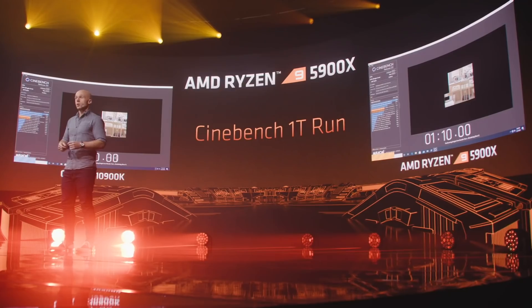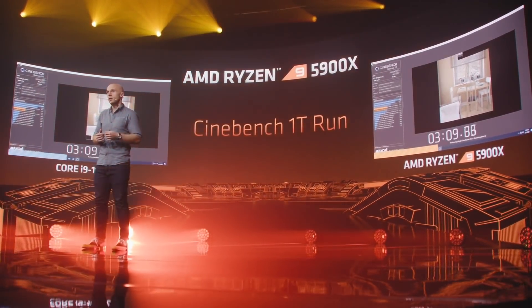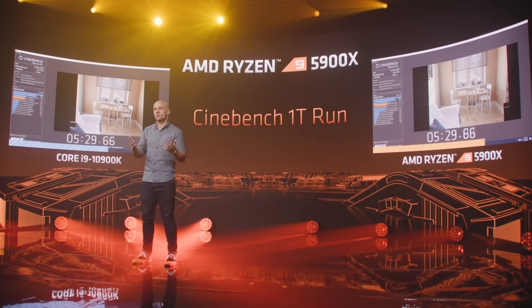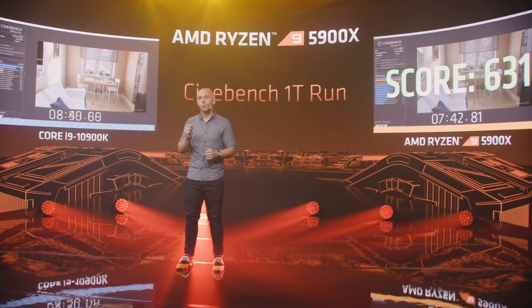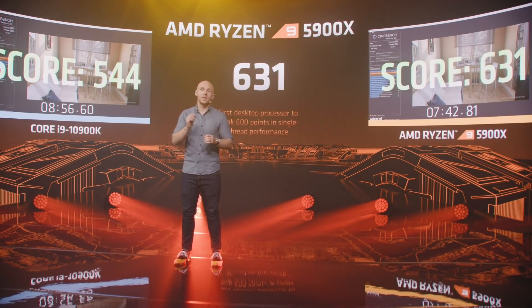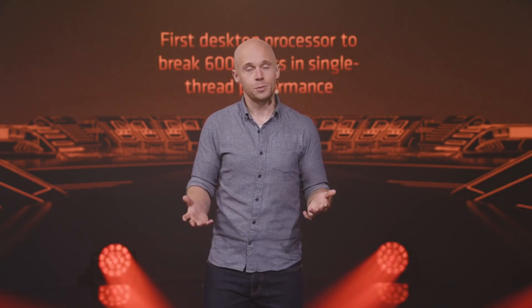Strong gaming performance relies on strong single-core performance — and that's exactly what Zen 3 has. I want to show you using Cinebench R20 single thread. There are many ways to assess single-thread performance, but Cinebench is a fast and easy tool you can run at home, and it's one of the 25 workloads we used to calculate the 19% IPC improvement for Zen 3. The 5900X is the first desktop processor to ever break a 600 score — and we don't break it by a little; we break it by a lot, with a score of 631. We at AMD heard you loud and clear as you challenged us to continue investing in single-core performance, and the results speak for themselves.